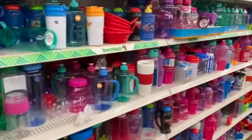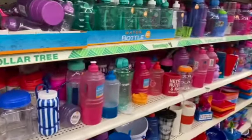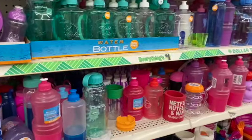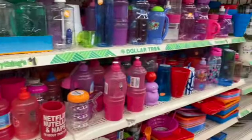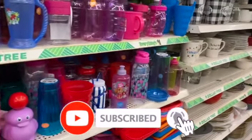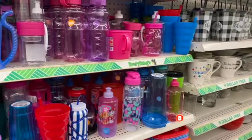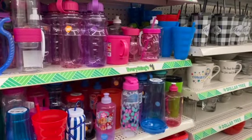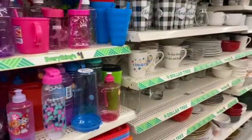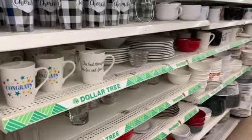That's everything new I see at my local Dollar Tree! I hope you guys are having a fabulous, blessed day. Thank you so much for taking the time to watch my videos. Remember to like, subscribe, and hit that notification bell so you never miss an episode. Don't forget to enter for that amazing giveaway — I have other giveaways going on right now, linked at the end of the video. Stay blessed, bye!